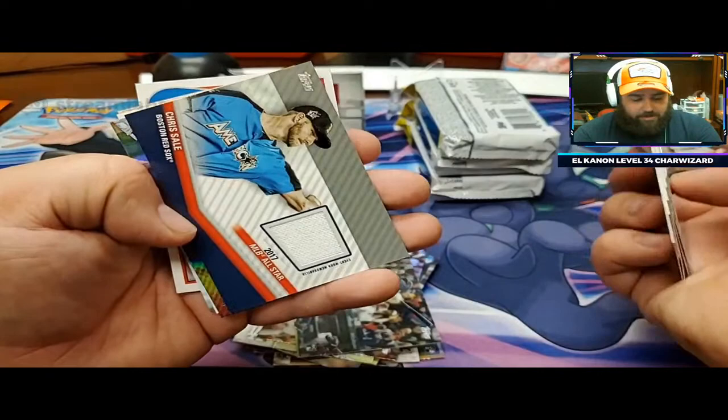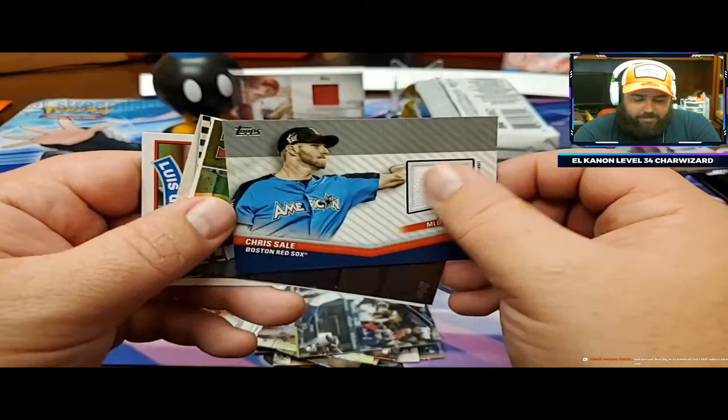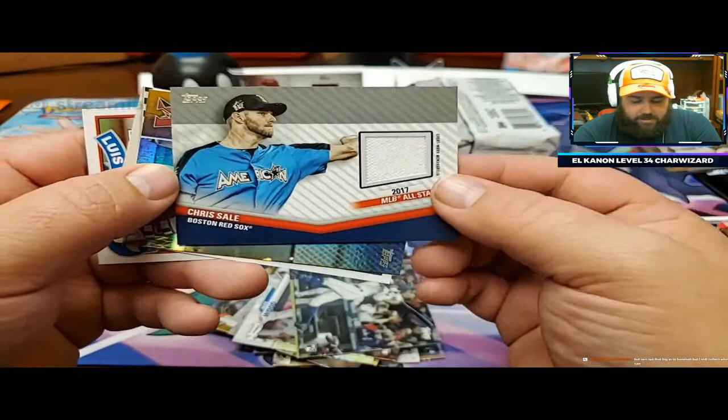There we go - it's a Chris Sale relic card. Much better than getting a relic that is a manufactured patch or anything. But it's just plain white - it's from the All-Star game, American League, Chris Sale. Congratulations.